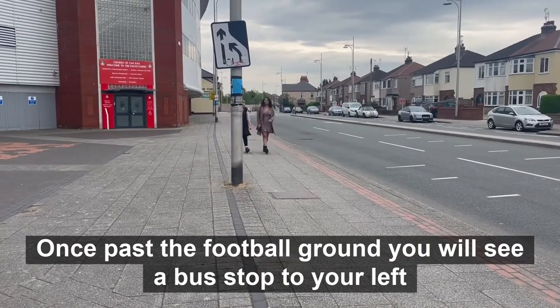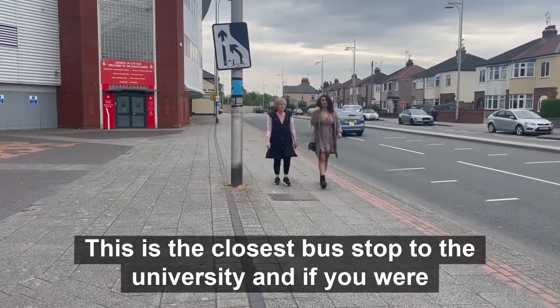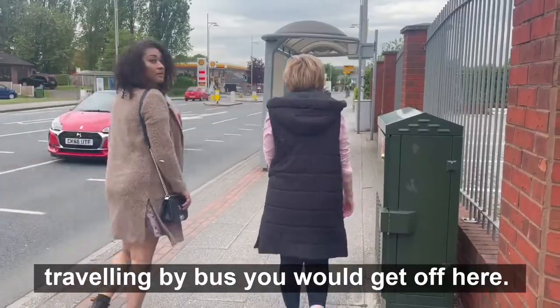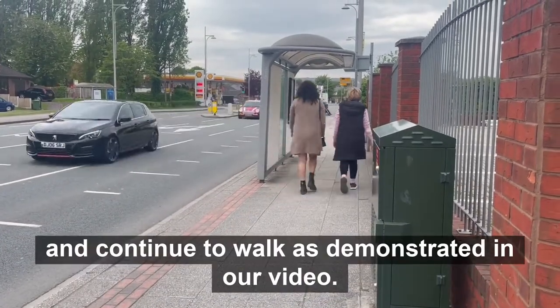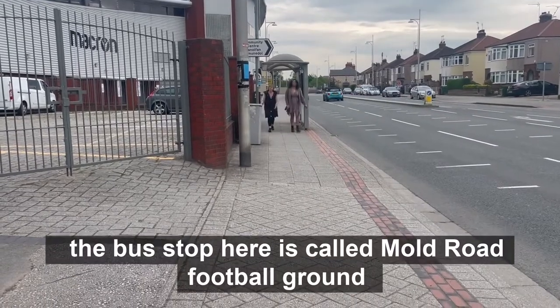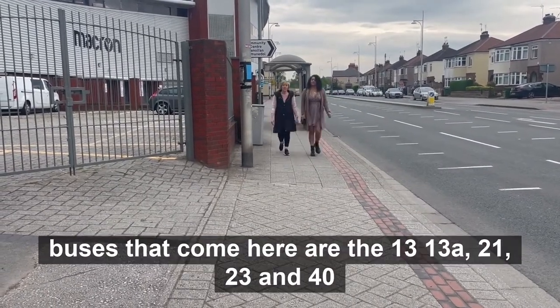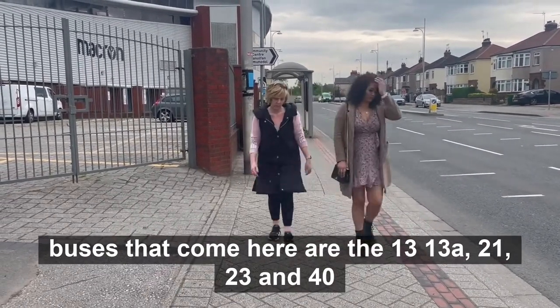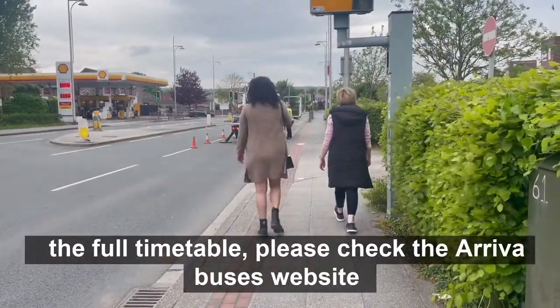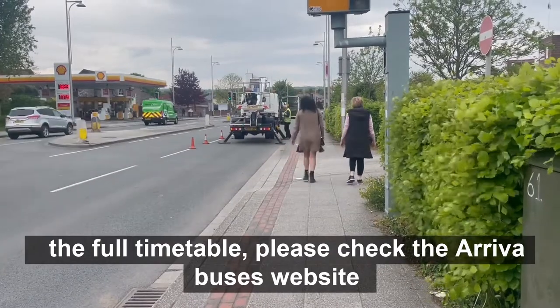Once past the football ground you will see a bus stop to your left. This is the closest bus stop to the university and if you were travelling by bus you would get off here and continue the walk demonstrated in our video. The bus stop here is called Mould Road Football Ground. Buses that come here are the 13, 13A, 21, 23 and 40. To see the full timetable please check the Arriva buses website.